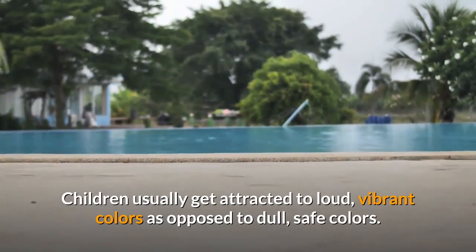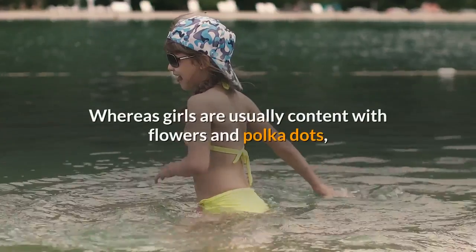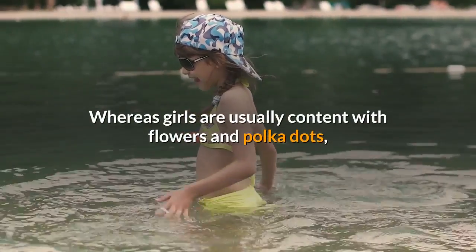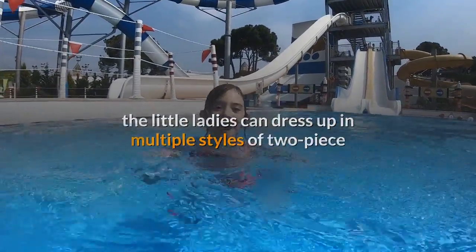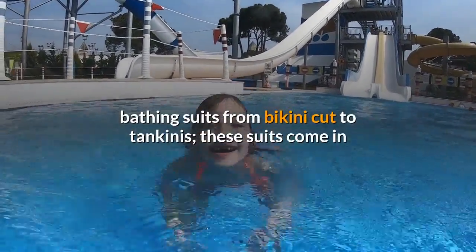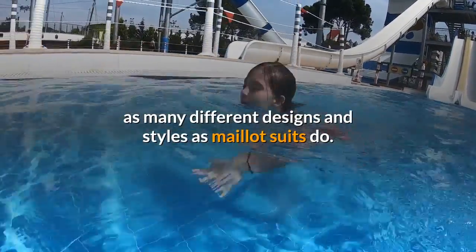Children usually get attracted to loud, vibrant colors as opposed to dull, safe colors. Whereas girls are usually content with flowers and polka dots, the little ladies can dress up in multiple styles of two-piece bathing suits, from bikini cut to tankinis — these suits come in as many different designs and styles as boys' suits do.